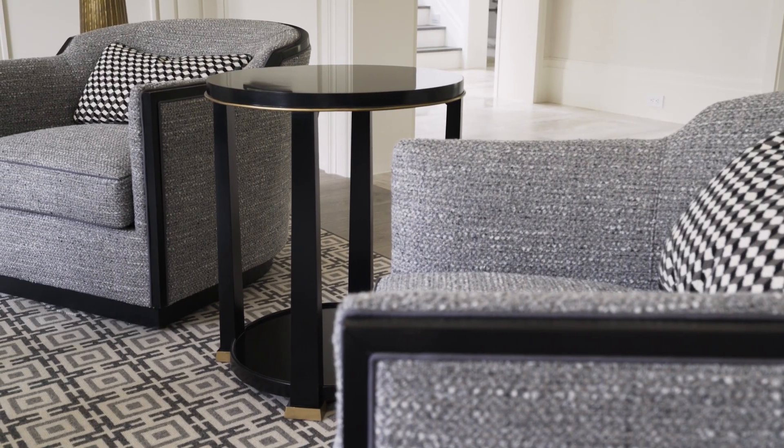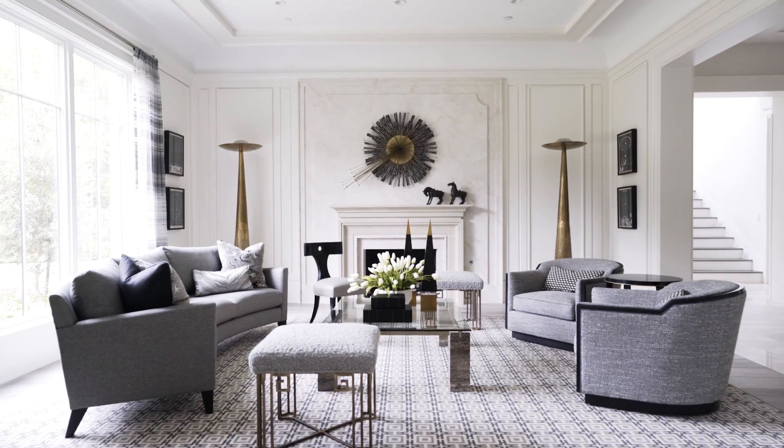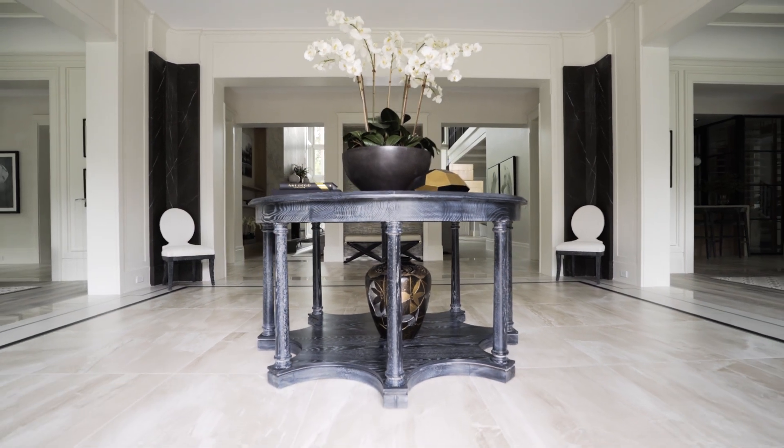Chaddock Furniture is a company that I feel excited partnering with because they allow us the ability to create these one-of-a-kind pieces that make a home truly special and unique.